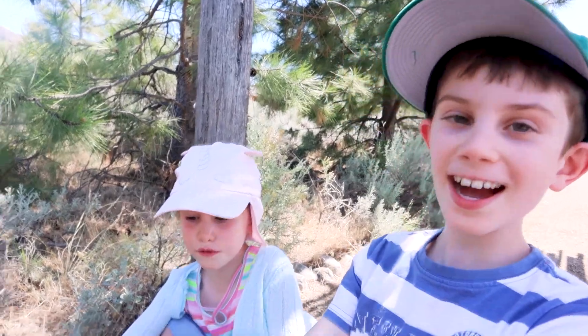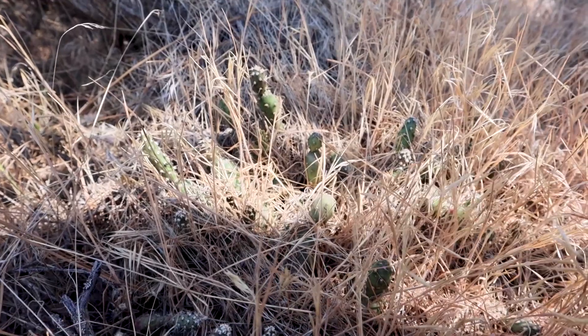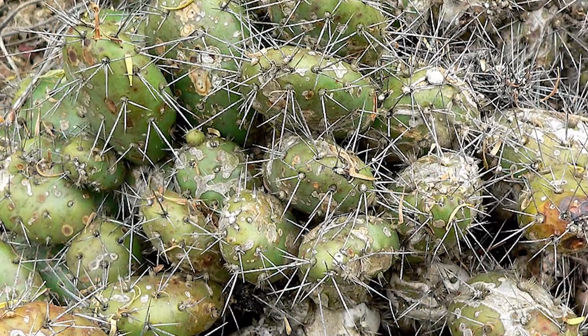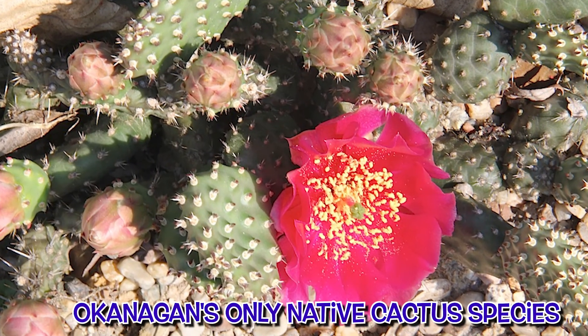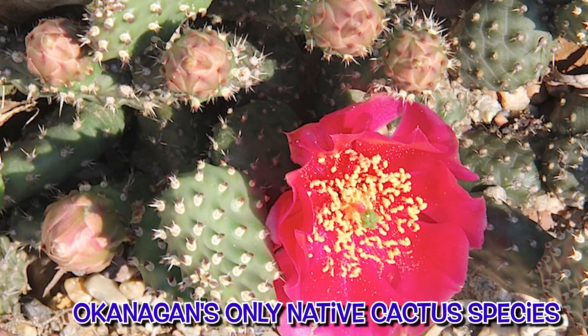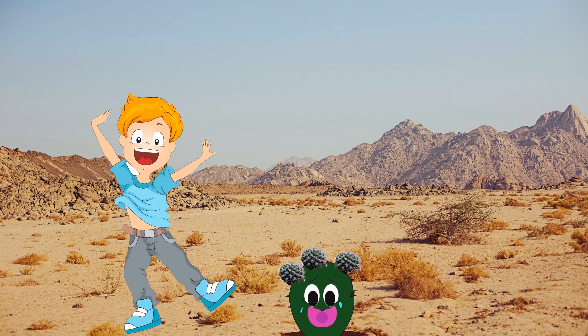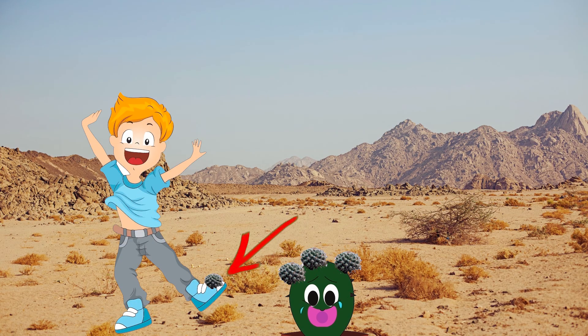Look what we found — mini cacti! So cool! This is a thumb-sized cactus called Prickly Pear. Prickly Pear is the Okanagan's only native cactus species. These cacti love to travel by getting free rides — these hitchhikers attach themselves to animals and people's shoes and travel with them.